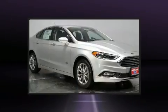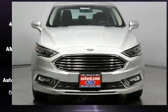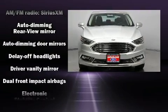Audio features include a CD player with MP3 capability, steering wheel mounted audio controls, and 11 speakers yielding maximum audio versatility.